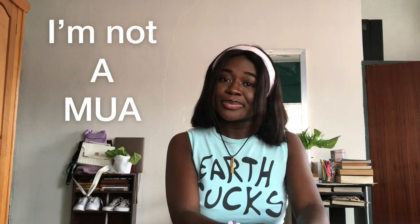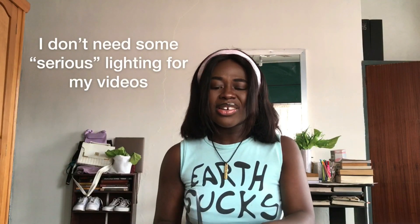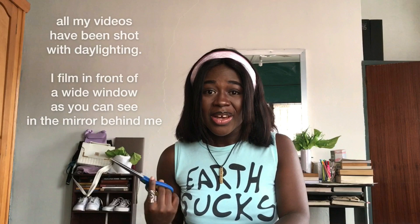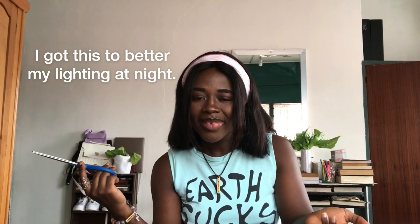I didn't get an 18-inch ring light because I'm not a makeup artist. I'm going to be doing videos and I do okay with day lighting, but I actually got it because I wanted to be able to record videos when it's nighttime. That's why I got it. So okay, with this for now — let's see what's in here.